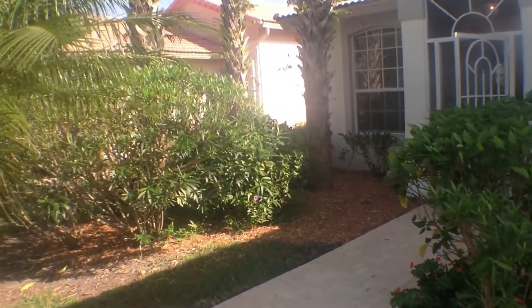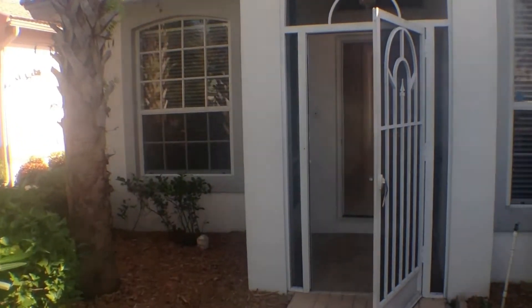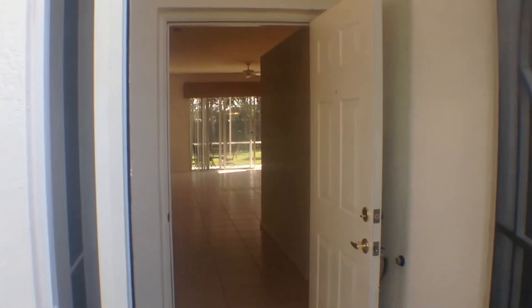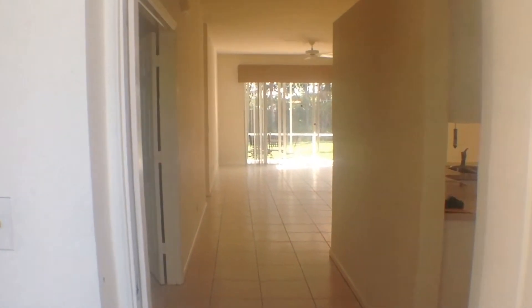As you can see, it's really nicely landscaped and maintained, and there are nice pavers that lead up to the front door. A great feature of this front entrance is that it has a screened doorway, so you can leave your doors open during the winter and not have any bugs or any other Florida-friendly reptiles come in.